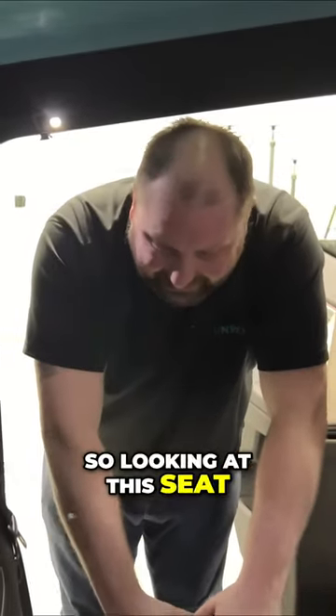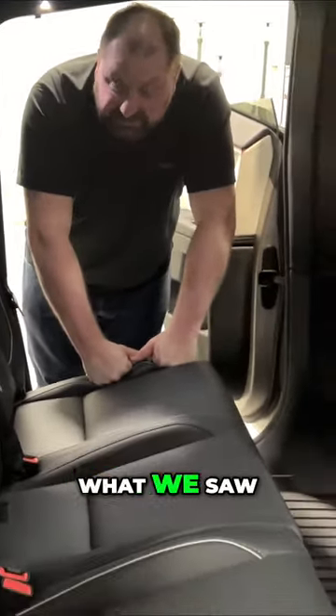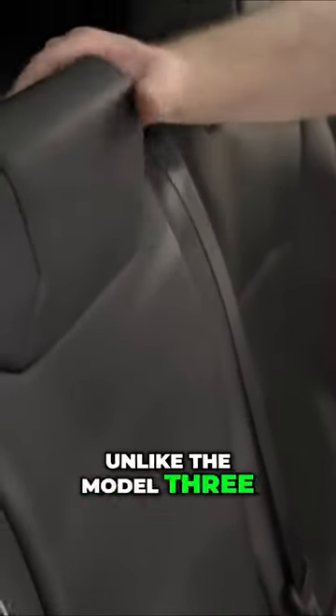Looking at this seat, there are some differences here. One thing I want to mention is what we saw on the Tesla Model 3 — the new version of the Model 3. We were looking at the fold-down armrest and noticed that the headrest moved with the armrest. Unlike the Model 3, however, this armrest is locked in position.